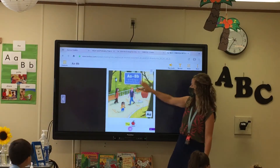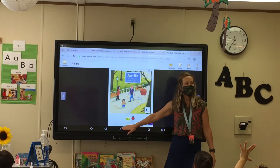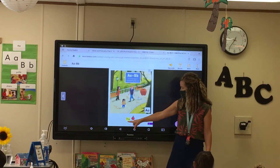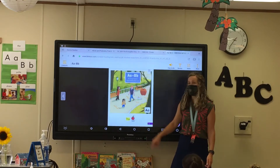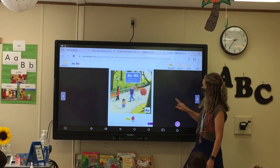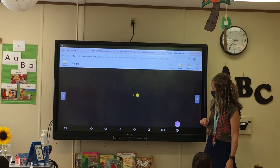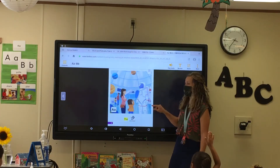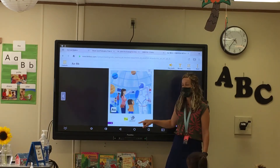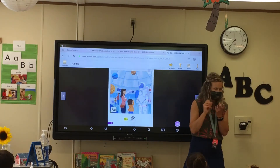All right, so here's our story, A to B. Who thinks that they could read this first sentence here for me? You have a word and then there's a picture. Juliana, go ahead and try it. The apple. Very good. Let's all read it together. The apple. Very good. So that is the first thing that she photographed. Very good, an apple. Who thinks that they could read this next page for me? The astronaut. Very good. Let's all read that. The astronaut. So she found an astronaut to photograph. That's pretty cool.